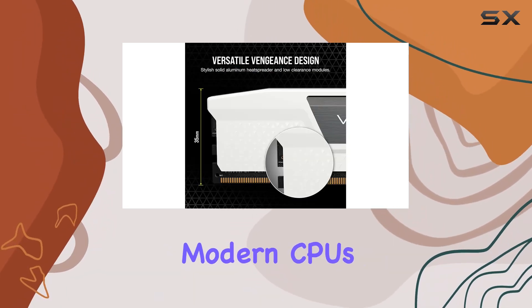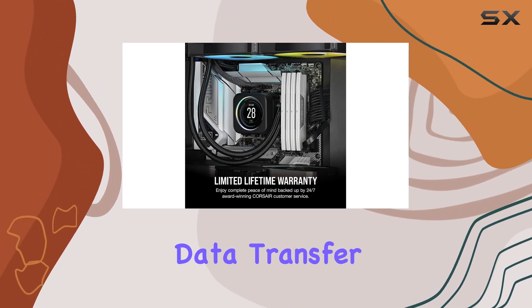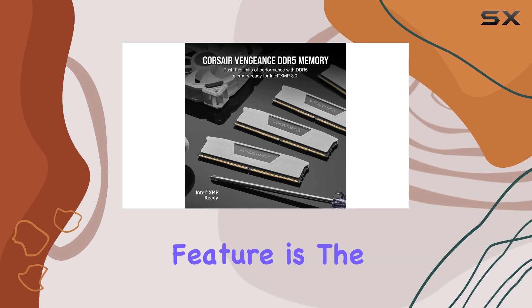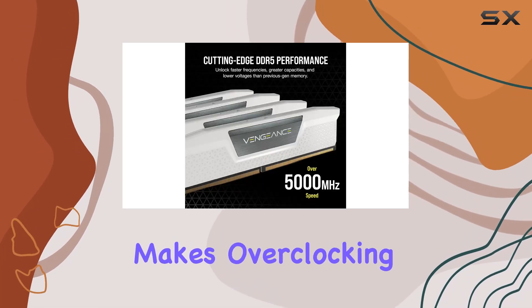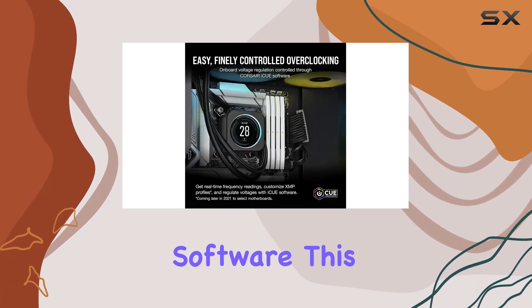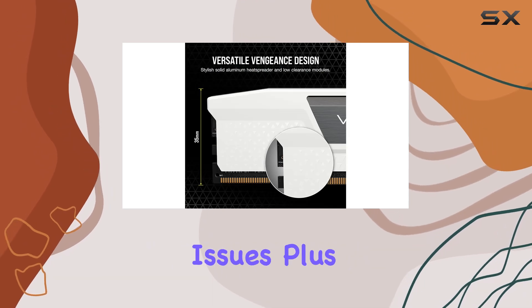Designed with modern CPUs in mind, DDR5 technology ensures lightning-fast data transfer, ideal for intensive tasks like rendering and processing. One standout feature is the onboard voltage regulation, which makes overclocking smoother and more stable, thanks to the Corsair ICE software. This means you can push your system to its limits without worrying about stability issues.